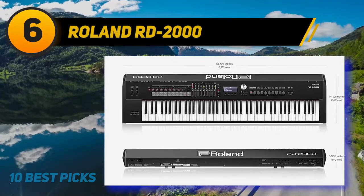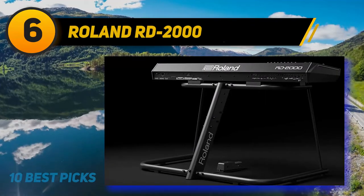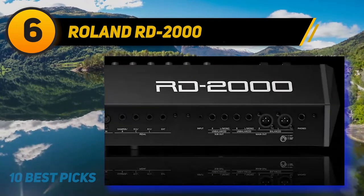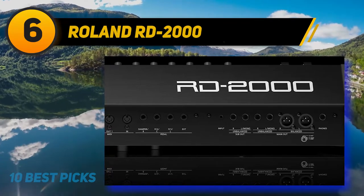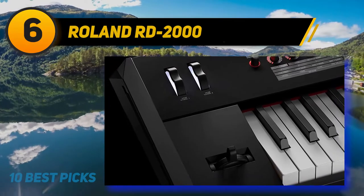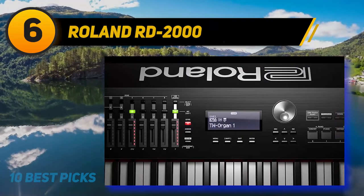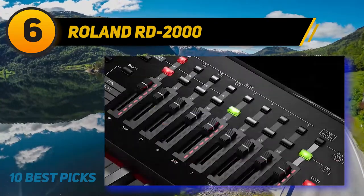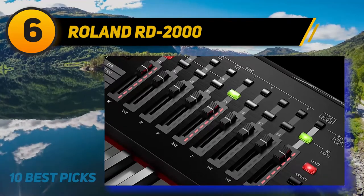At number 6: the Roland RD-2000. Pianists looking for trendy creativity opt for the Roland RD-2000 Premium 88-Key Digital Stage Piano. Well-developed with cutting-edge control features, two independent sound engines, and premium action, the RD-2000 delivers incomparable performance. The flawless acoustic piano sound engine delivers a rich, authentic, detailed tone with complete polyphony. Eight knobs with LED status indicators and nine sliders enable real-time control of effects and sounds, with visual feedback for adjustments.